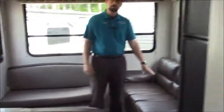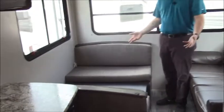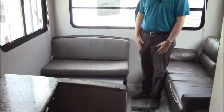There are some storage options underneath the jackknife sofa as well. We also have a booth dinette — again a potential sleeping arrangement should you need that. And there's air conditioning on the roof here.